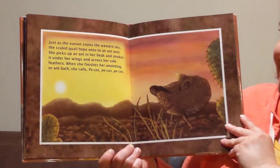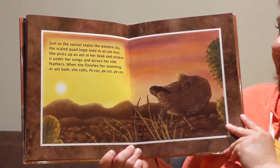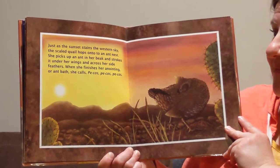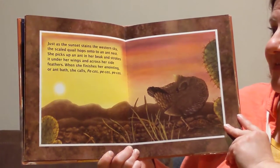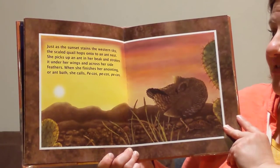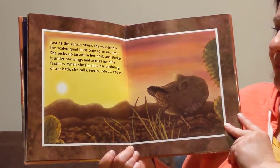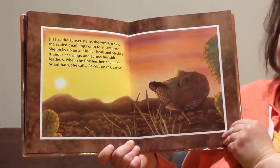Just as the sunset stains the western sky, the scaled quail hops onto an ant nest. She picks up an ant in her beak and strokes it under her wings and across her side feathers. When she finishes her anointing, or ant bath, she calls Bekos, Bekos, Bekos.